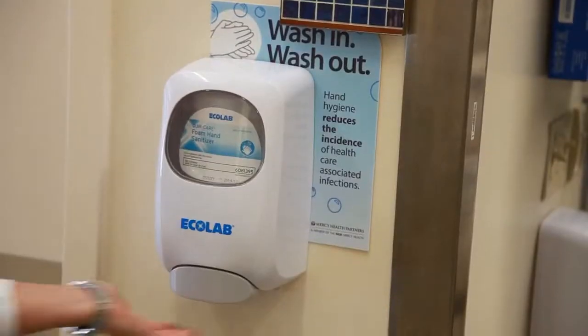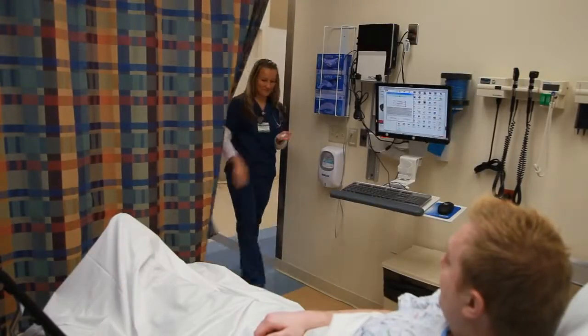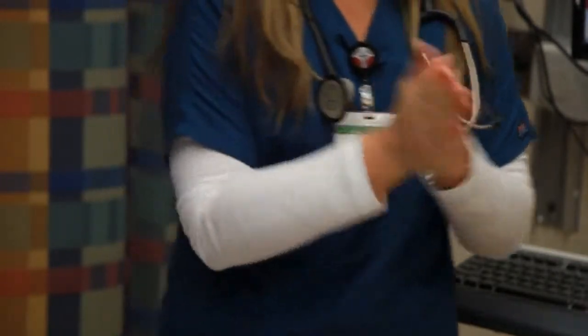Hand hygiene is one of the most important ways to prevent infections, especially in the hospital where we have immunocompromised patients. My expectations are to wash in and wash out, first and foremost. Every time you enter a patient's room you wash your hands, and every time you exit a patient's room you wash your hands.